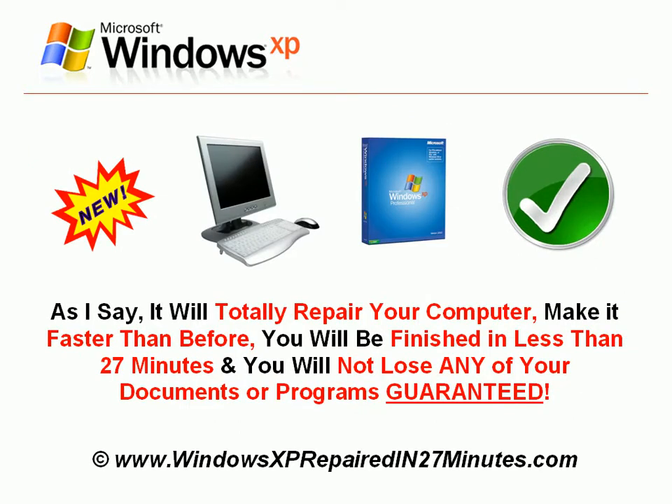It will totally repair your computer, make it faster than before, you will be finished in less than 27 minutes, and you will not lose any of your documents or programs, guaranteed.